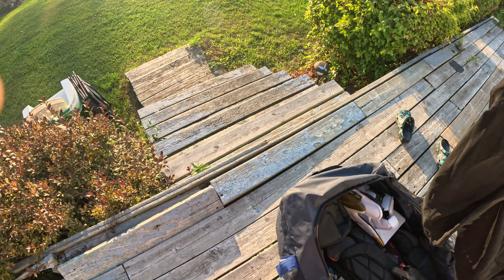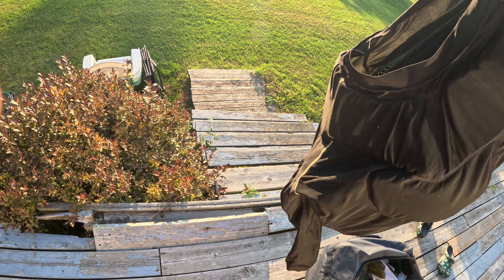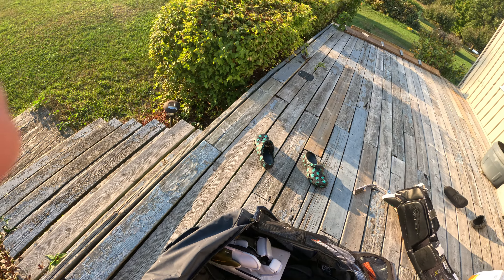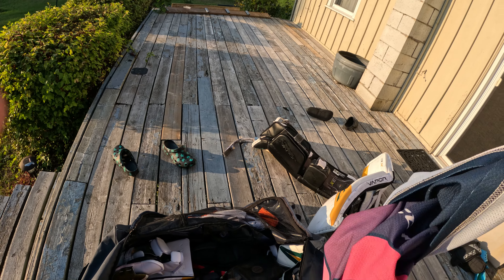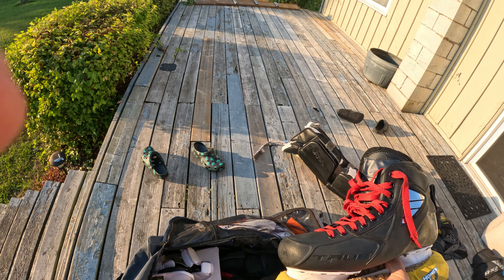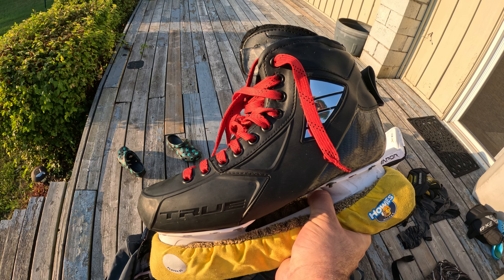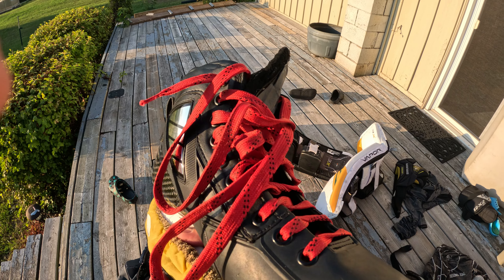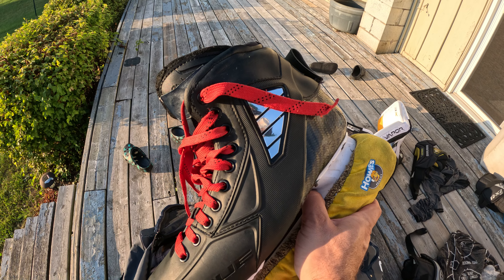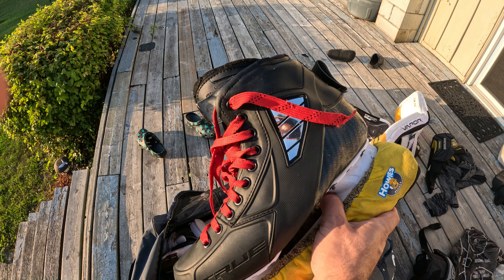Next we're gonna go with our Vaughn chest pad. We got our socks — breast cancer socks. We just picked up these True skates, had to do a little bit of adjusting on them, paid $500 for them, love them.